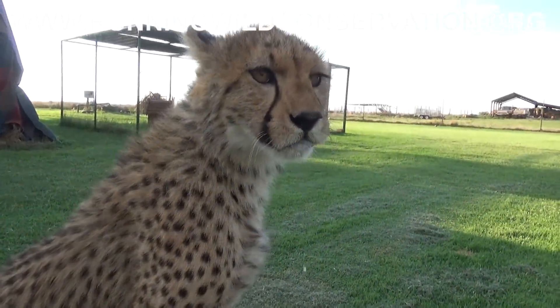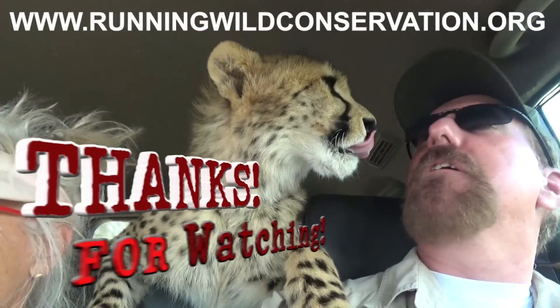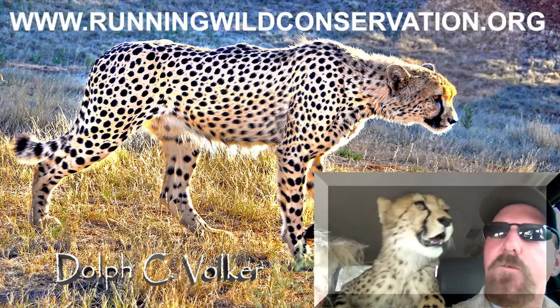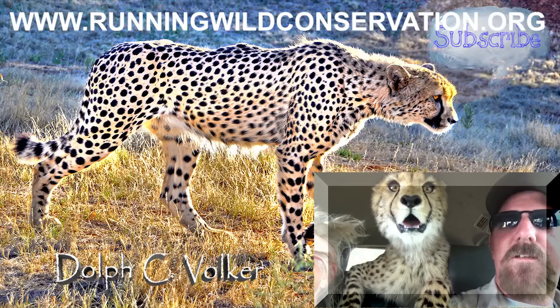Please check out runningwildconservation.org and consider volunteering or donating to this special cause — a breeding project to save an endangered species, the cheetah. It's a difficult time chasing those rabbits. If you liked this video, please share it and give the thumbs up, and consider joining my channel. Join my coalition and subscribe.